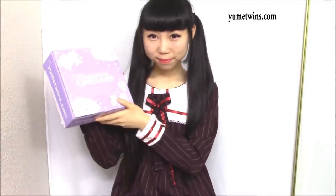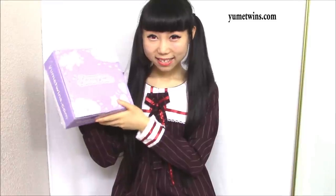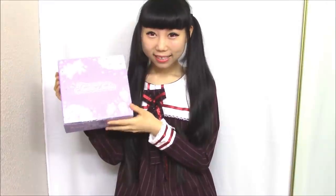Hi everyone, today I'm doing a kawaii unboxing video. It's been a while since last time I talked in the video. This box is from yumitwins.com. The pronunciation is the same as my name. The link is in the description box.